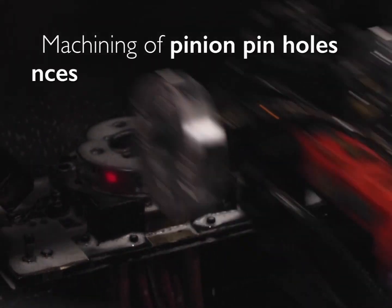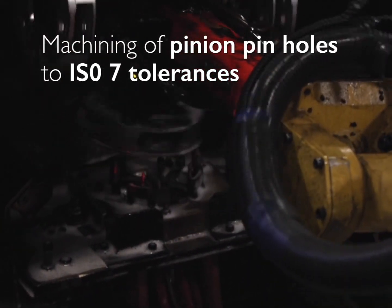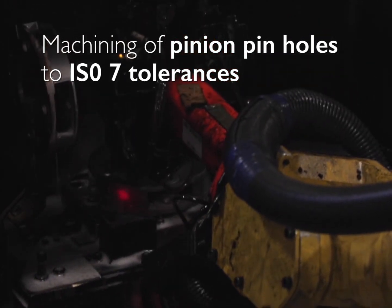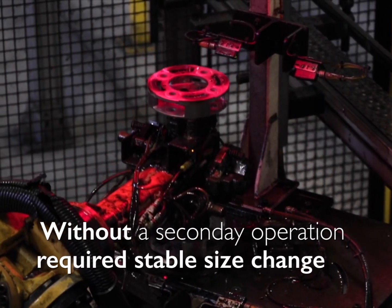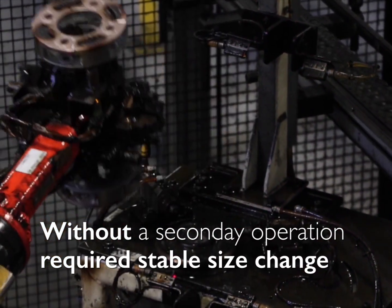The material selected had to lend itself to machining of pinion pinholes to ISO 7 tolerances. Dimensional control of splines without a secondary operation required a stable size change.